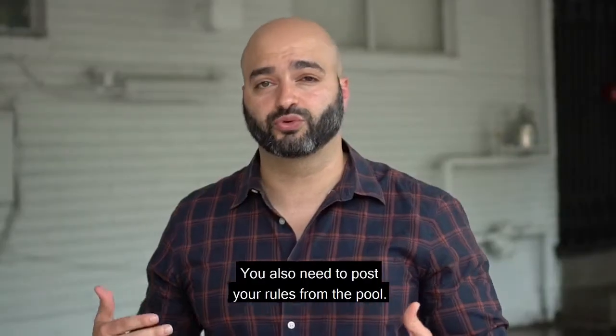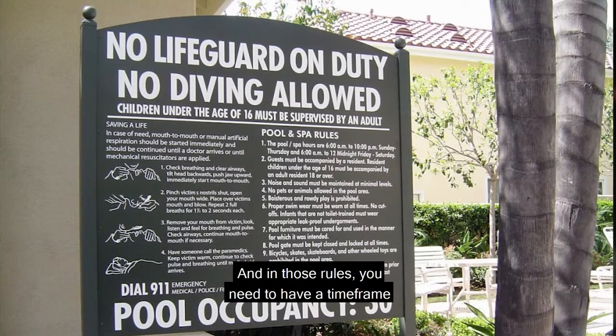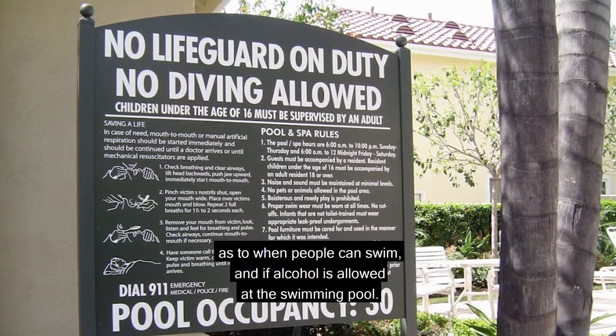You also need to post your rules for the pool, and in those rules you need to have a time frame as to when people can swim.